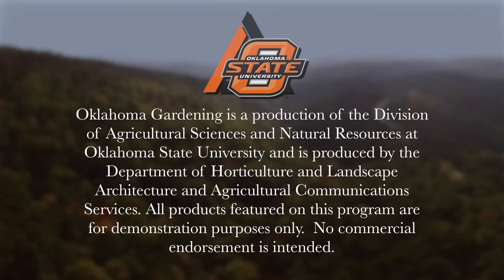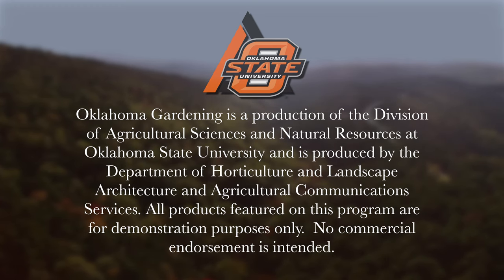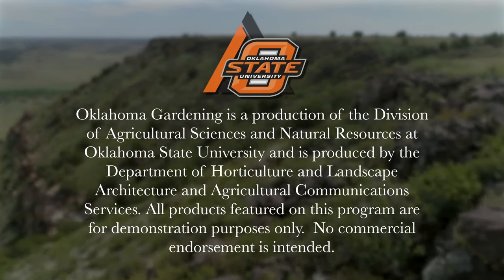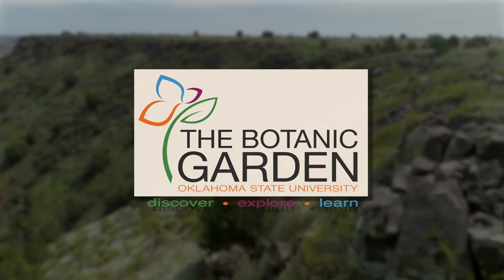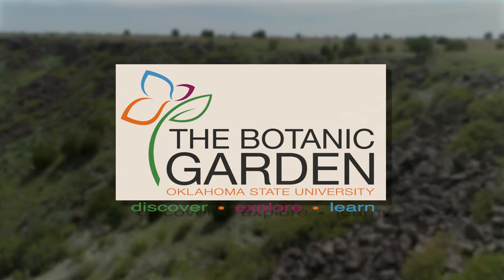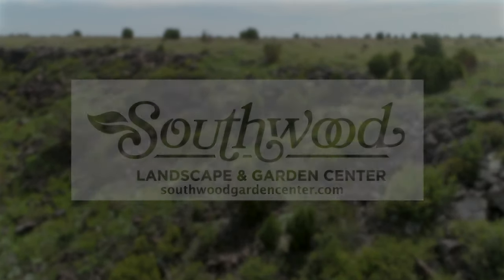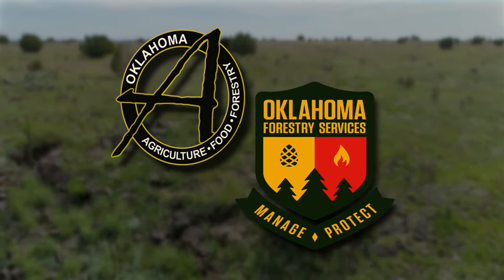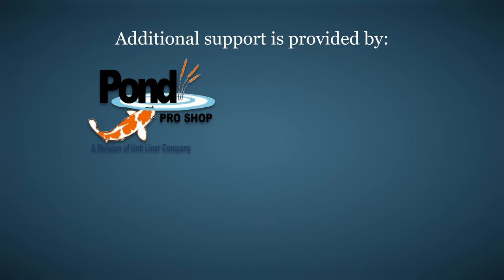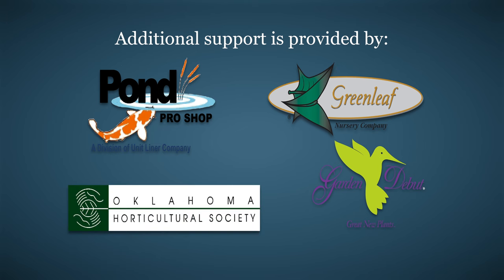Oklahoma Gardening is produced by the Oklahoma Cooperative Extension Service as part of the Division of Agricultural Sciences and Natural Resources at Oklahoma State University. The Botanic Garden at OSU is home to our studio gardens, and we encourage you to come visit this beautiful Stillwater jewel. We wish to thank our generous underwriters: Southwood Landscape and Garden Center, the Oklahoma Department of Agriculture, Food, and Forestry, with additional support provided by Pond Pro Shops, Greenleaf Nursery, Garden Debut Plants, and the Oklahoma Horticultural Society.